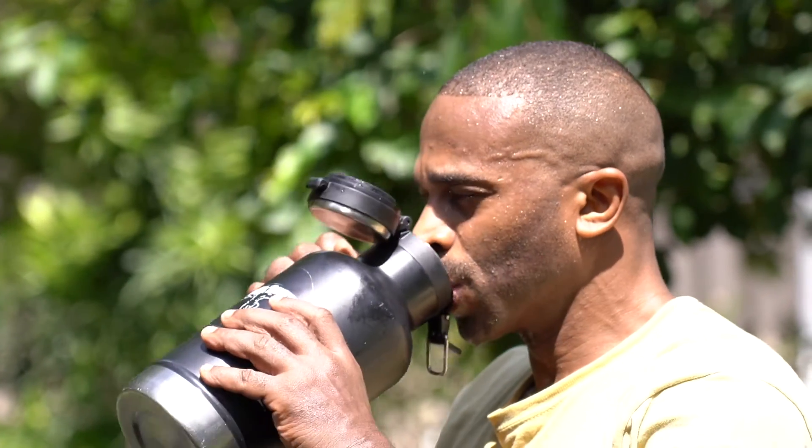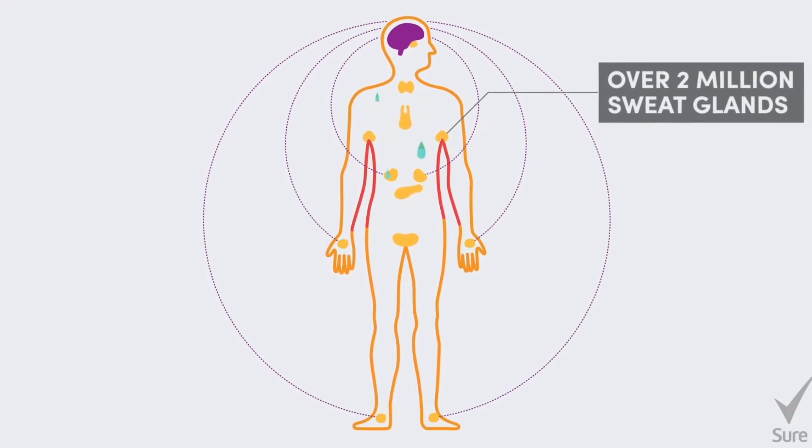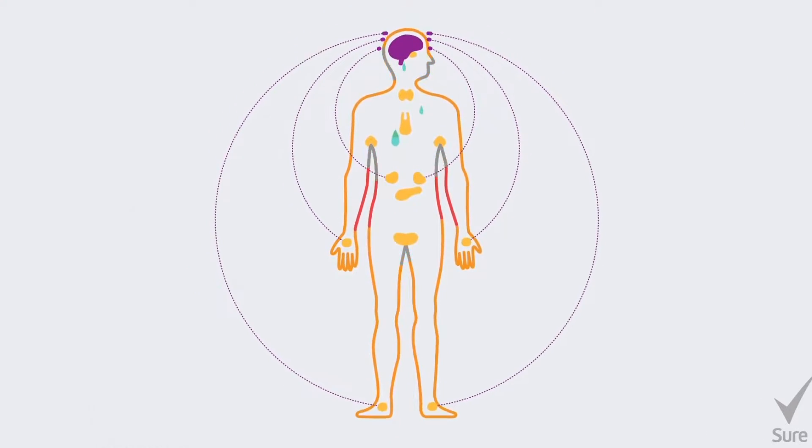But remember, sweating is normal and healthy, especially when your body temperature rises — like when you're exercising — in order to cool you down. You need to sweat, but sometimes our bodies sweat in overdrive. This could be from our armpits, hands, face, feet, and in areas where we have a lot of skin folds.